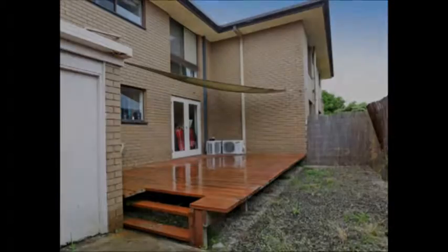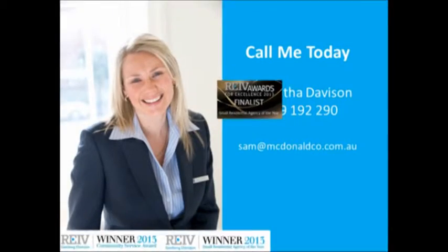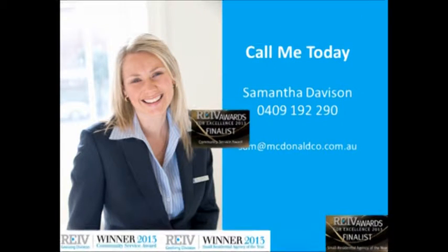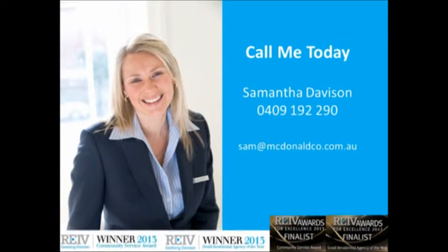Thank you for viewing Unit 2, Number 7 French Street in Geelong West. If you would like to organise a private inspection, please call me on 0409 192 290. Thank you.